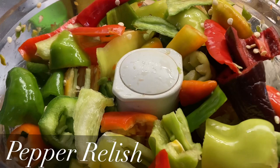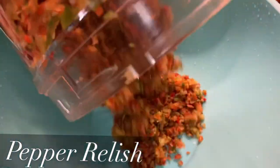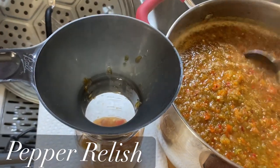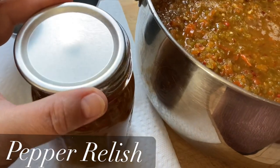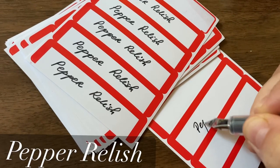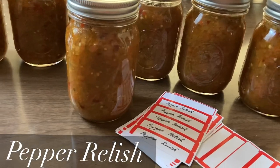Another thing I did was pepper relish. I used all of my remaining bell peppers and banana peppers, and used my food processor to chop them really tiny and small — because for a relish you do not want large pieces. I also added some onion because any relish is just better with onion. I will post links to all of the recipes I've used in the description box below.